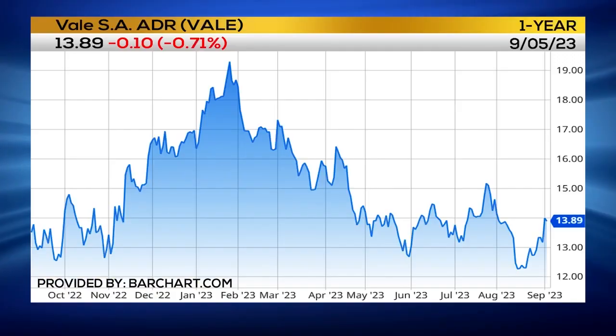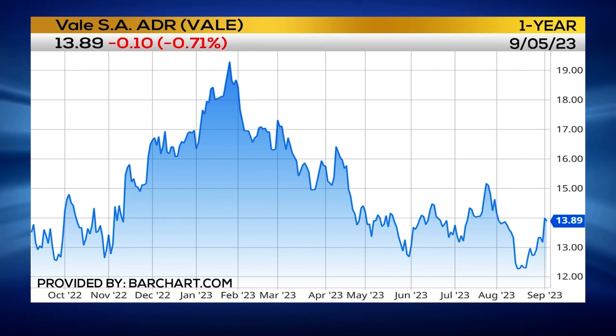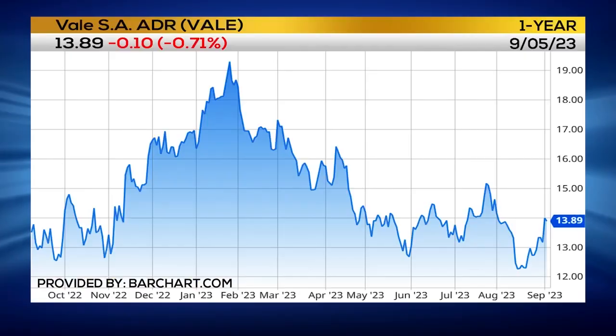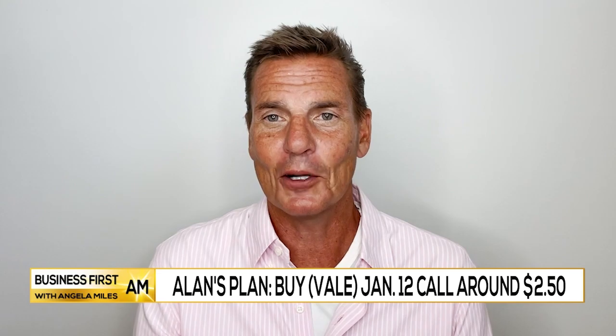Let's get your options plan. The way to play: I'm looking at the January $12 call. Again, $12 is that lowest level. Trades around $2.50 or so. That option is $2 in the money, it's got four months of time, and it's got a nice fat 80 delta, meaning it's going to act like this stock with much less investment than buying the shares themselves. And the math behind this play — if we just get to the 16 level, this option will be $4 in the money and getting very close to a 100% gain.